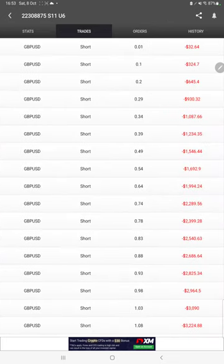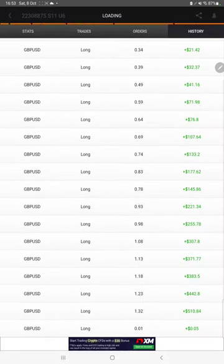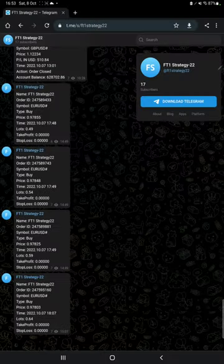We can also see the live open trades here, verify the pending orders, and in history we can see how much lot size we have traded and how much profit and loss we have booked. The MT4 to Telegram option is also available, so by following the FT1 Strategy 22 channel you can stay updated on each trade, and verify with the order ID how much price we entered and how much profit or loss we booked.